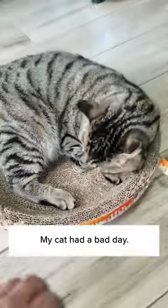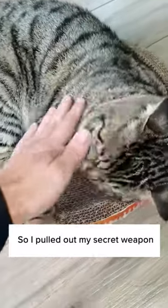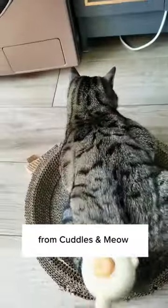It's grooming time again! My cat had a bad day — he just broke up with his side chick and is not in the mood for anything. So I pulled out my secret weapon: this Soft Stroke brush from Cuddles and Meow to cheer him up.